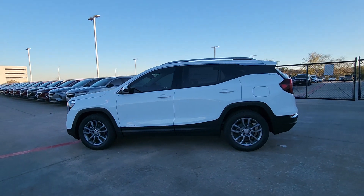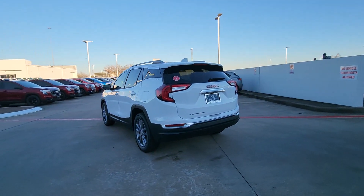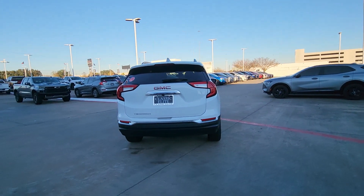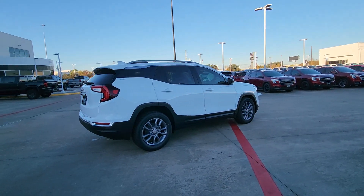Take a moment to check out the 2024 GMC Terrain. Here's a handsome Terrain that delivers comfort and security along with the latest in user-friendly connectivity. Flexible, versatile, and fuel-efficient, it's ready to take you places. The following are some of this vehicle's highlighted options.